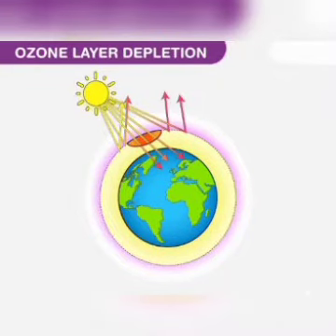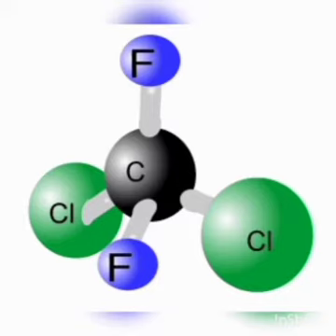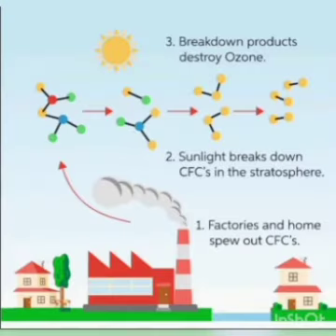But this protective layer is continually depleting due to harmful pollutants like CFC. This is very dangerous for us and it creates many problems like skin cancer. So, we should not use materials which release harmful gases like CFC. Otherwise, it destroys our ecosystem.